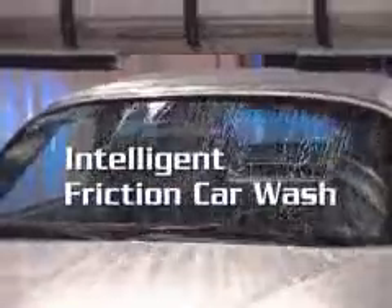Safety, superior wash quality, and of course the first intelligent car wash of my kind. Hard to believe? Okay, take a look at my brain.